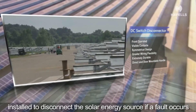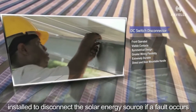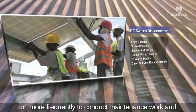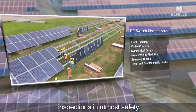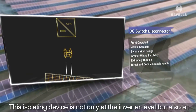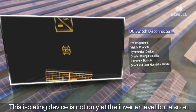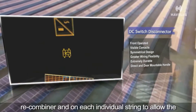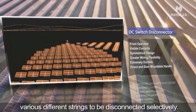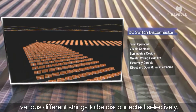The Avels DC switch disconnector range is available from 16A to 400A with 1000V DC rated voltage. They are installed to disconnect the solar energy source if a fault occurs, or more frequently to conduct maintenance work and inspections in utmost safety. This isolating device operates not only at the inverter level but also at the recombiner and on each individual string to allow the various strings to be disconnected selectively.